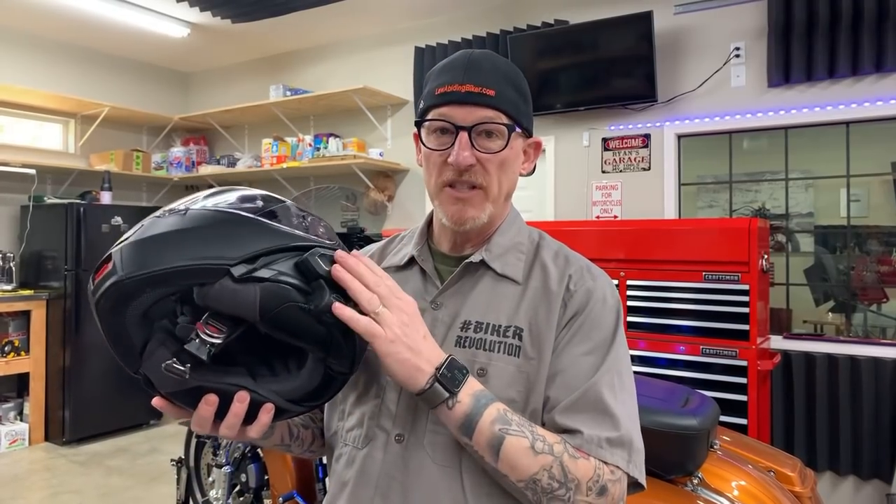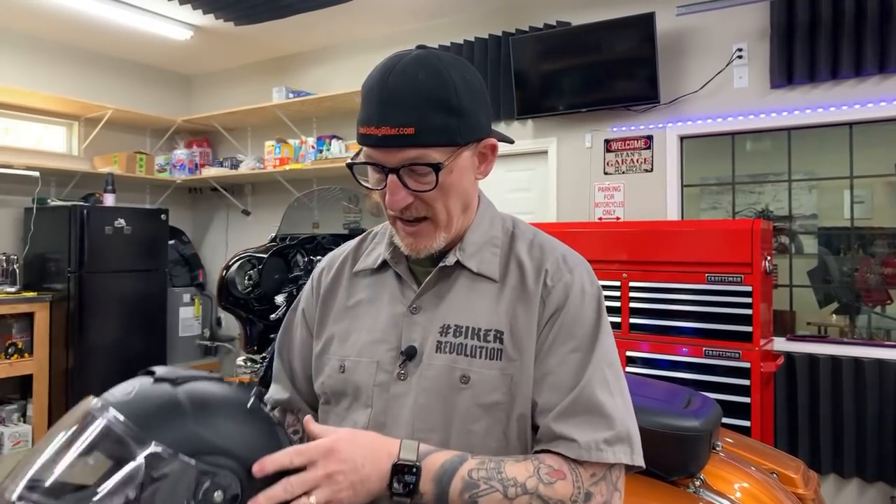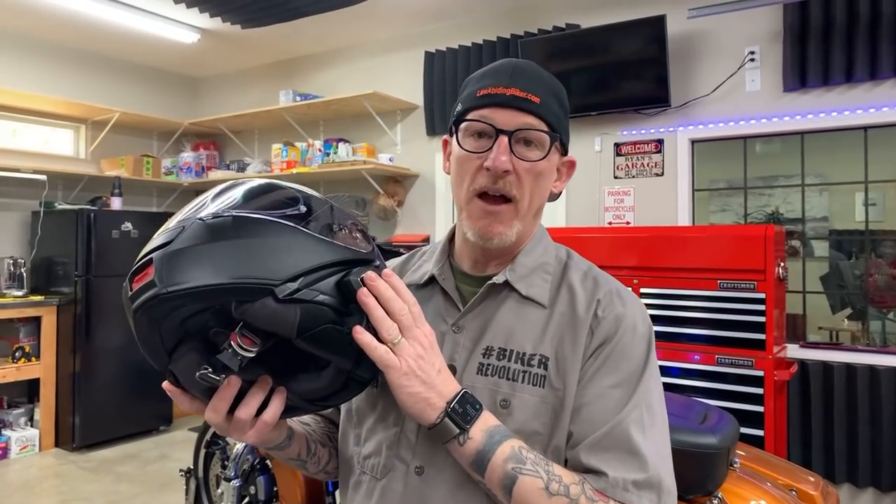lawabidingbiker.com/harley-software — that's a quick link directly to the Harley software page. You can get the Harley Boom Senna device manager and get that updated. You do need to update this. It's version 3.1 as of the time of this video.